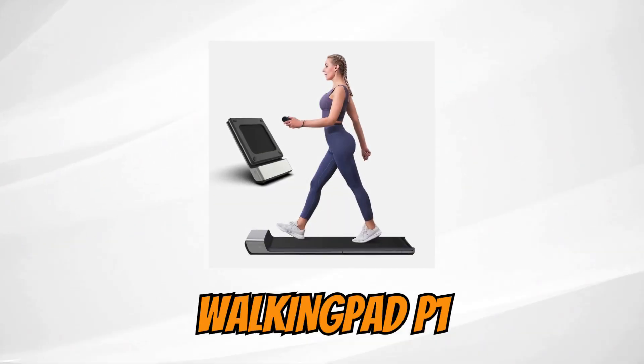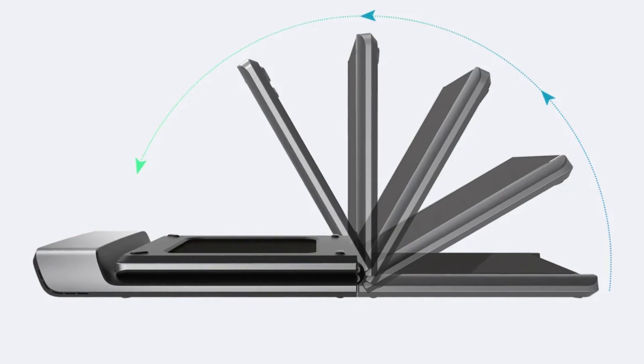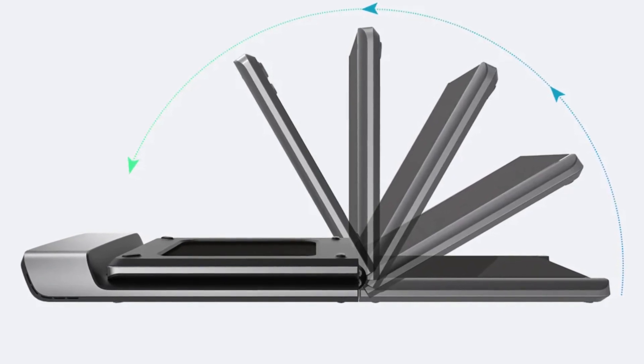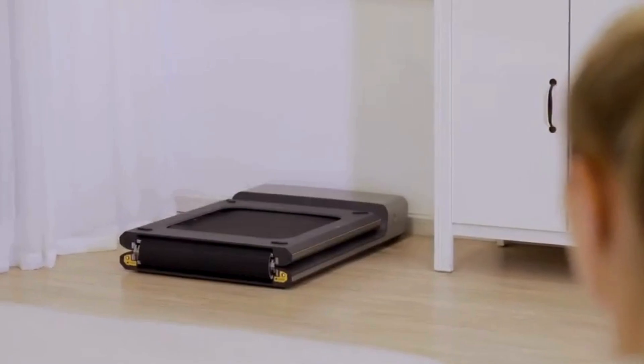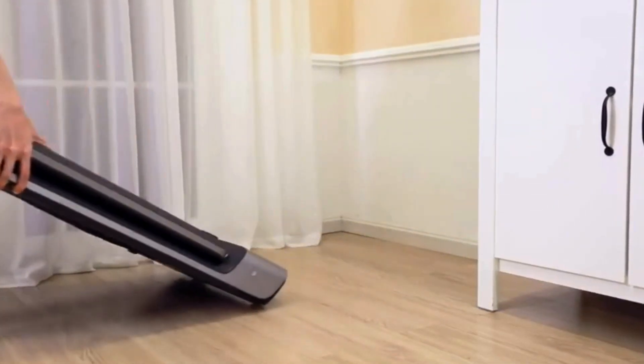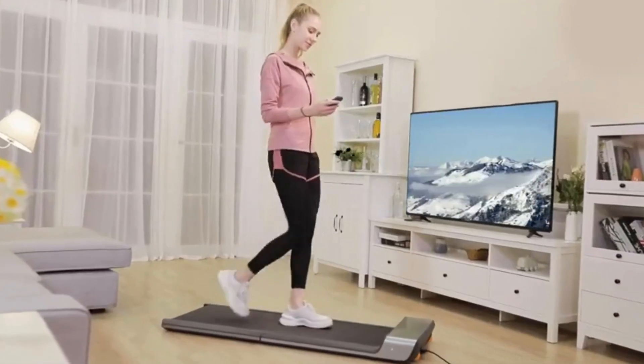Now, let's get started. Walking Pad P1. In third place, we have the folding treadmill for walking, Walking Pad P1. Taking up minimal storage space — less than 0.5 square meters — this desk treadmill can be easily set up in the office and folded under desks.